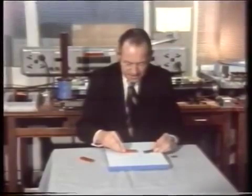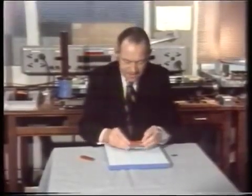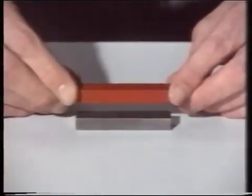Now the idea of repulsion gives you the impression that perhaps you could float one of the magnets over the other, like this. Now I can feel the repulsion. Watch what happens when I let go.